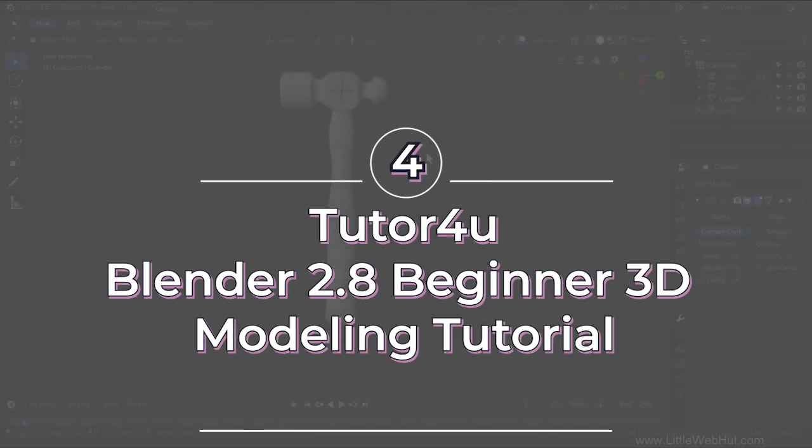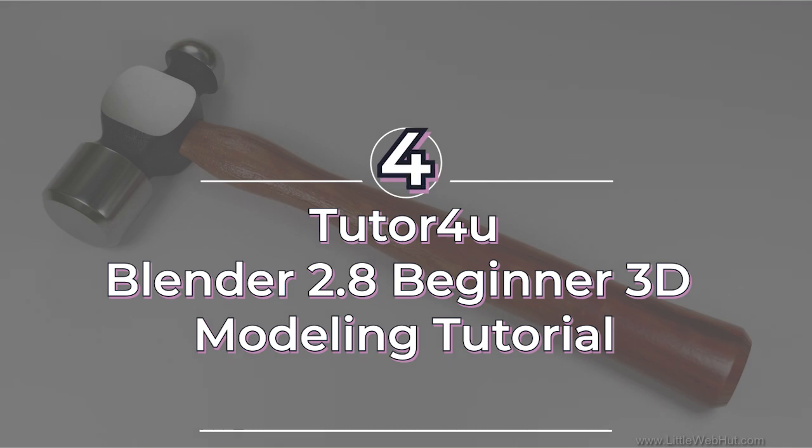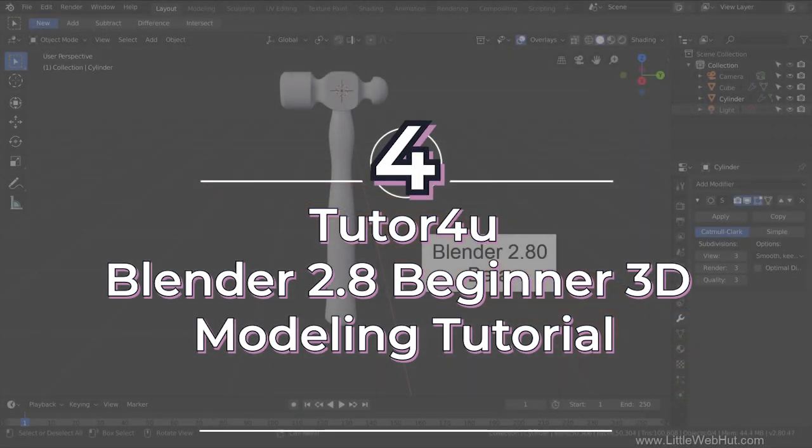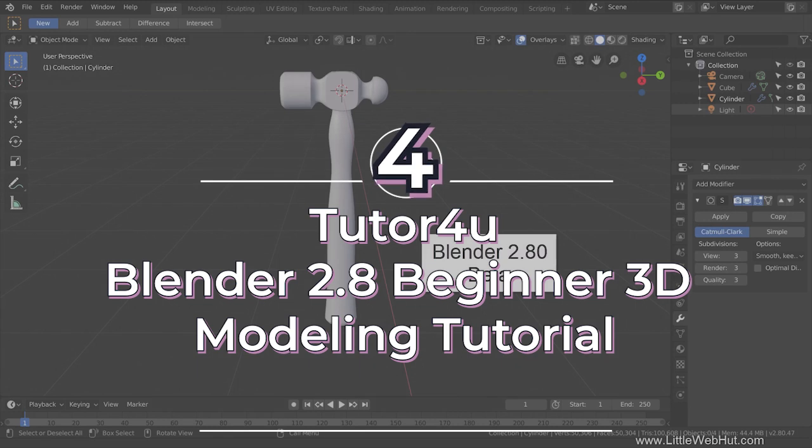My number four beginner tutorial is Tutor For You's beginner modeling tutorial for Blender 2.8. If you're like me, you really don't want to sit down and listen to a two- to three-hour long tutorial — you want it quick and dirty, with a to-the-point tutorial that lasts like 20 minutes max. If you're looking for something quick and easy to get into Blender modeling, this is the video for you.